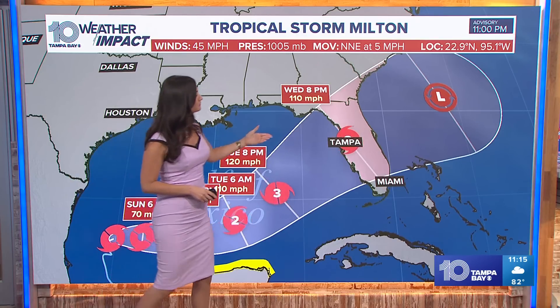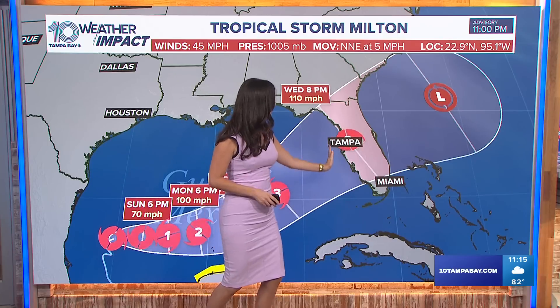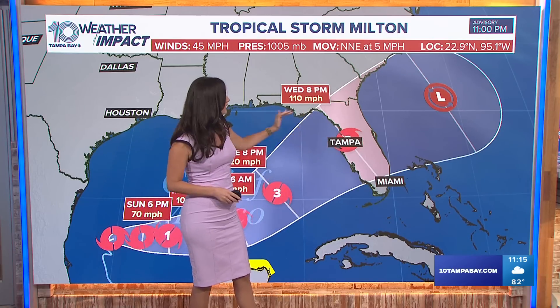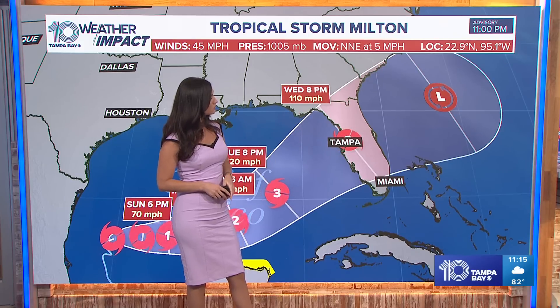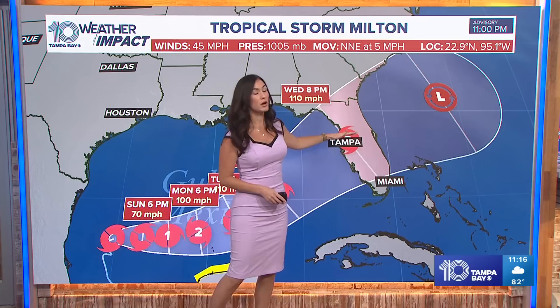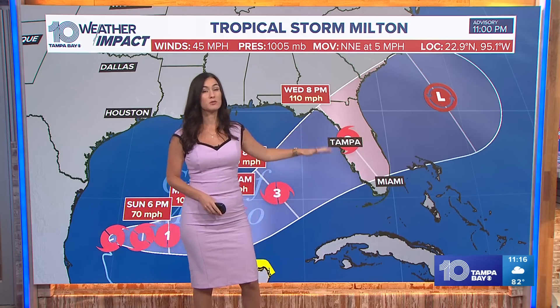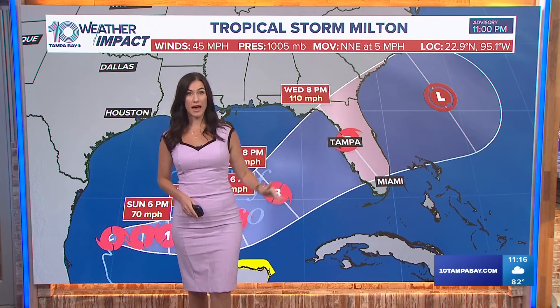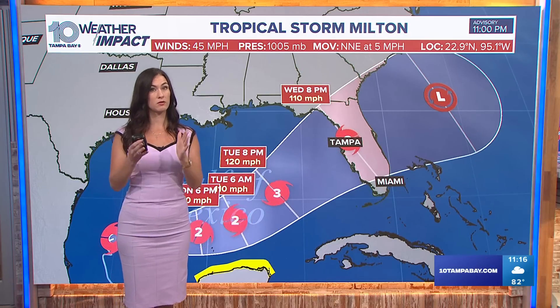Unlike Helene, Milton is coming in from this direction. Helene, if you remember, kind of rode along the coast, going from south to north. This is coming in from the west coast and moving out to the east coast. The problem with that is, depending on where it makes landfall — and there is some uncertainty there — we will feel the impacts south of that center. It's really important to pinpoint where this wants to make landfall, because we have to look at the areas around that center and south of it for the main impacts.